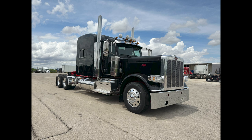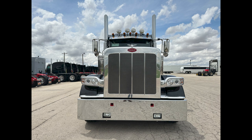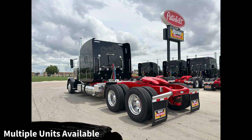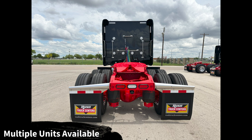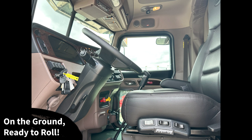Hi everyone, this is Travis Quadlander here at Rush Truck Centers Dallas Peterbilt, and today we're looking at another beautiful legendary black with viper red frame 2024 Peterbilt 389. Great news — we actually have multiple units of this exact spec and color combination on the ground ready to roll. We've had success moving several of these units very quickly, and we're going to continue to post more as they come available.